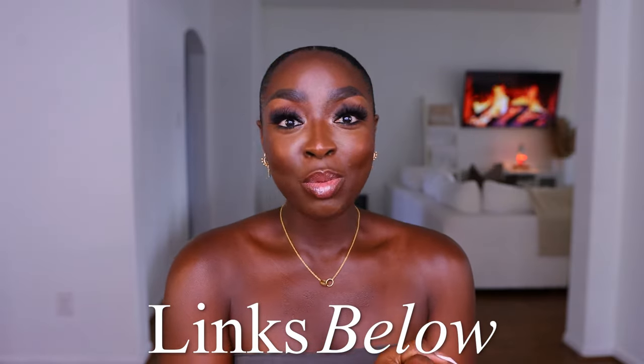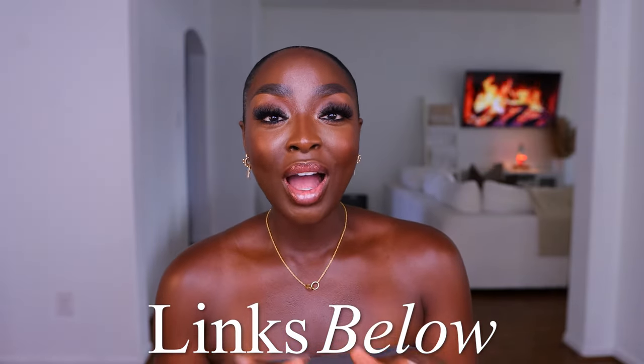Do you still see my tan? We're still in the tan season right now. Your girl had a good time. Make sure you watch my St. Lucia vlog — it's also here on my channel, and I'll link it below if it's up before this video.